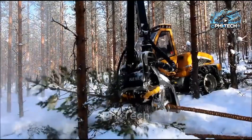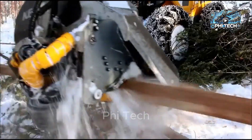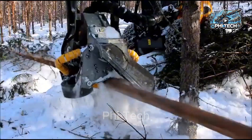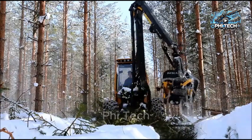Let me tell you about the Sampo Rosenlu HR46, a true beast with a durable engine capable of handling up to 21.5 tons. But it's not just about raw power — what's truly impressive is its sophisticated control system, optimized for maximum efficiency with minimal environmental impact. In the world of forestry, this is the pinnacle of technology — the perfect blend of power and precision.